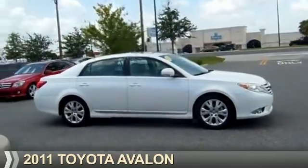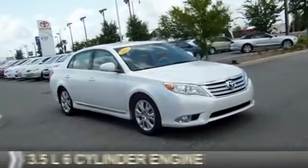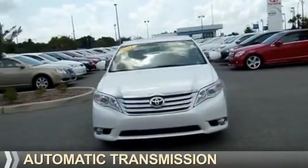Presenting the 2011 Toyota Avalon. It's powered by front wheel drive, a 3.5 liter, 6-cylinder engine, and an automatic transmission.